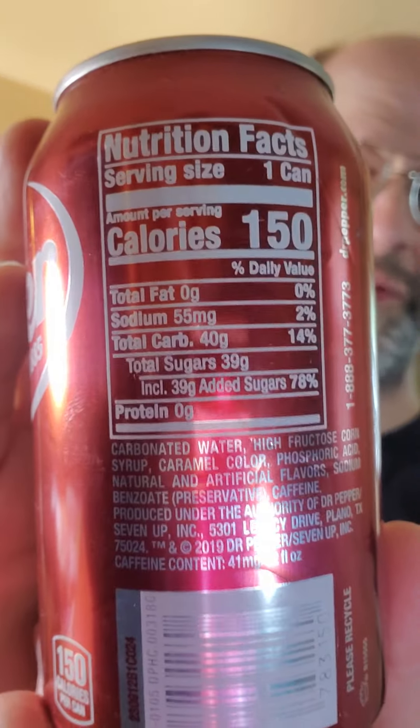It's got no fat or cholesterol, 55 milligrams of sodium, 40 grams of carbs of which 39 are added sugars, and no protein. There's all that information for you right there.